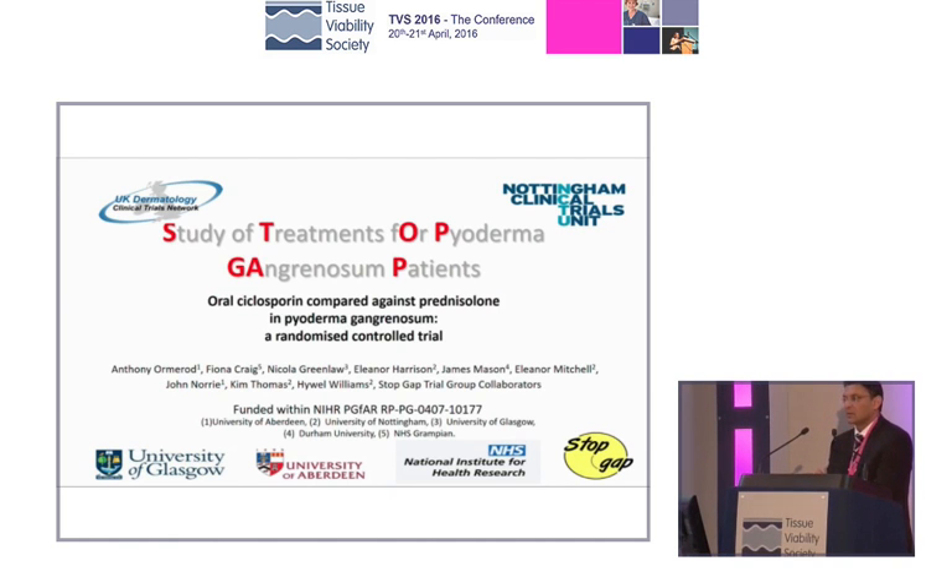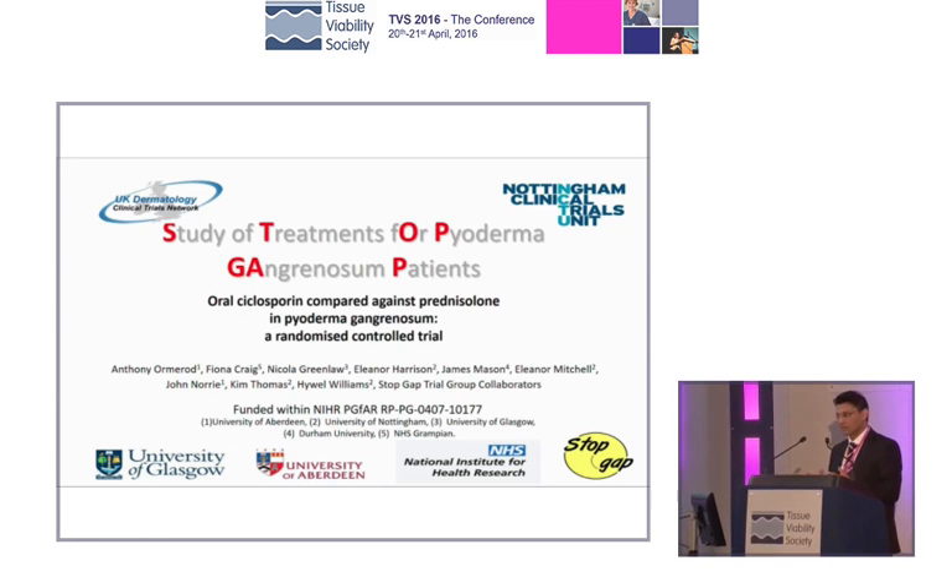We've gone from something exceptionally common to something that's a little bit rarer. It's not to say that we won't confront it, and if you look at the literature in terms of managing patients with leg ulcers, at least 5 to 10% of individuals will have something that's dermatologically driven, slightly different from conventional types of ulceration and wounds elsewhere too. It's important to understand and recognize these, and pyoderma gangrenosum is one of those characteristic ones.